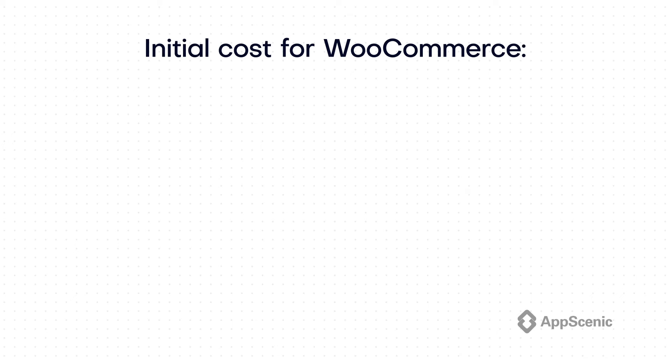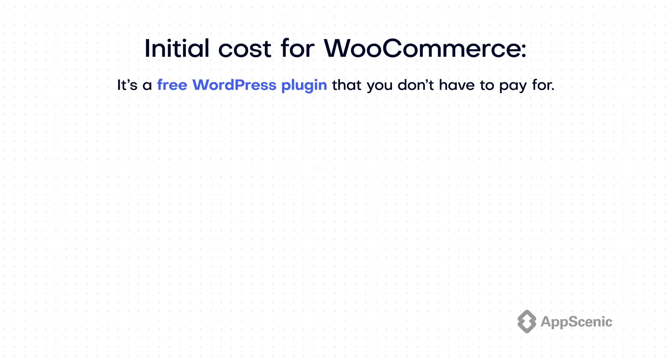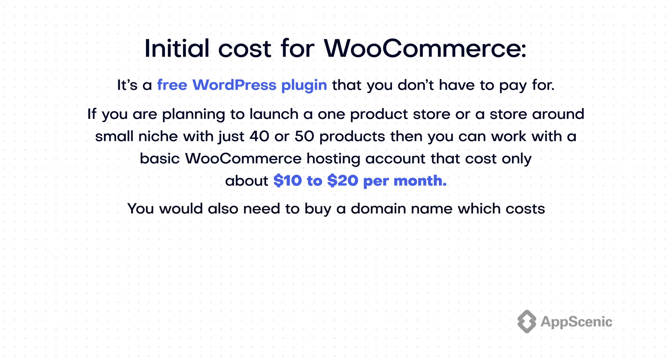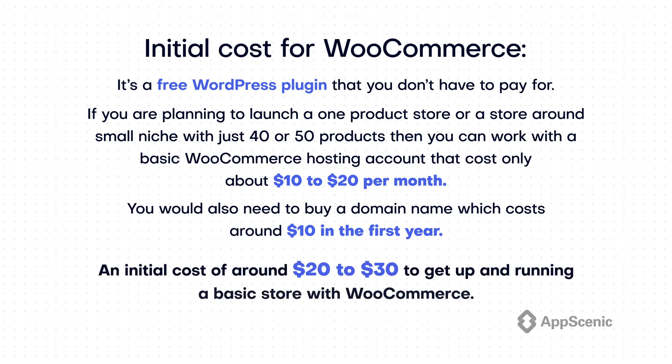What's the initial cost for WooCommerce? WooCommerce is free, but not exactly. It's a free WordPress plugin you don't have to pay for, but you do need a domain name and hosting. If you are planning to launch a one-product store or a store around a small niche with just 40 or 50 products, you can work with a basic WooCommerce hosting account that costs only about $10 to $20 per month. You would also need to buy a domain name which costs around $10 in the first year. This gives us an initial cost of around $20 to $30 to get up and running a basic store with WooCommerce.